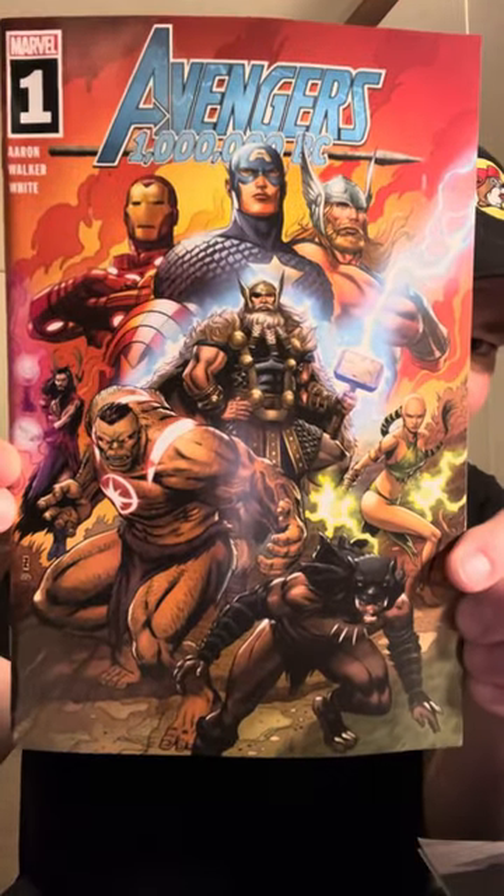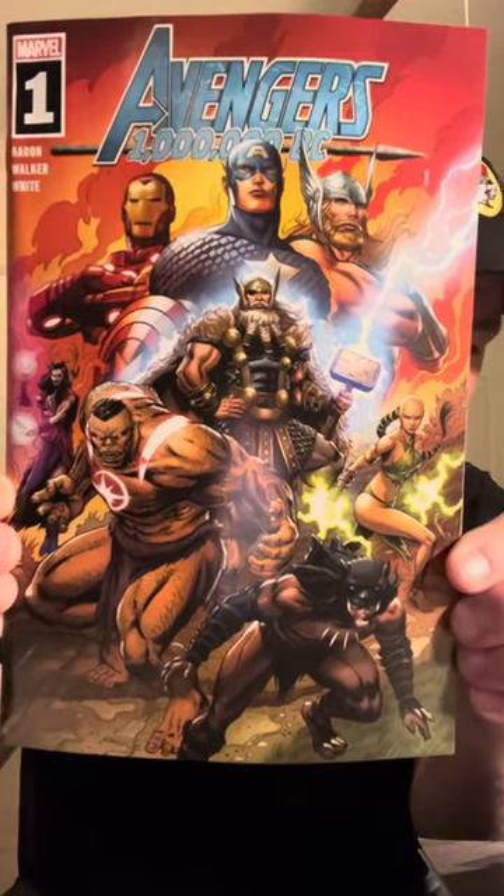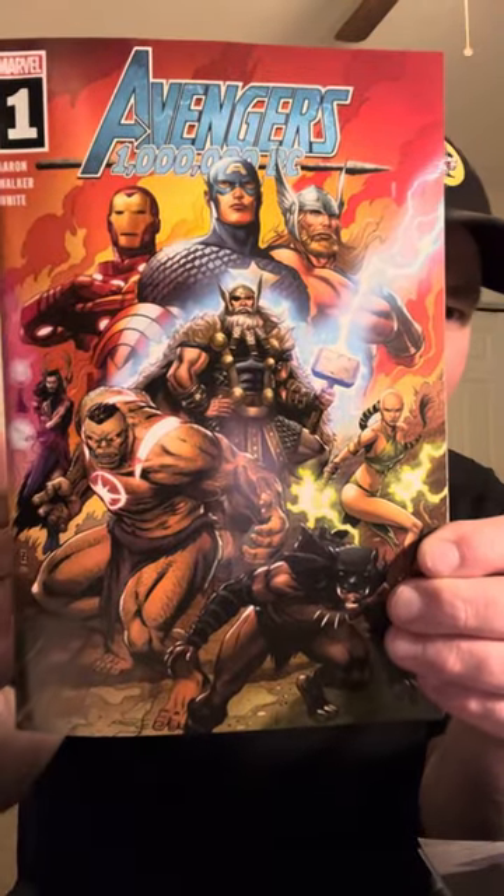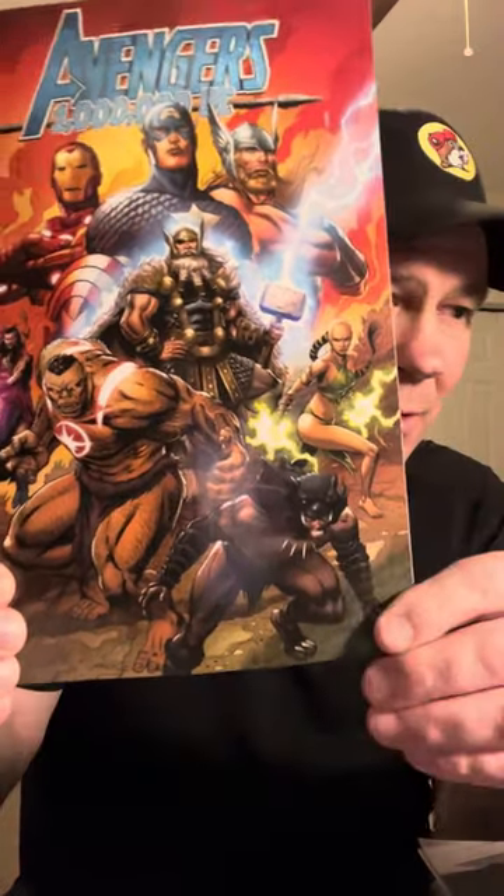I was really shocked to get these out of a $10 Walmart pack, because usually you don't find maybe more than a $4 book and a couple of $1 books — they don't want to sell something valued more than their asking price. But I got this right here: Avengers 1 Million BC, a Walmart exclusive — you can tell by the gray back. According to Key Collector, it's a key comic because it's an origin story of Thor, but it's retconned.